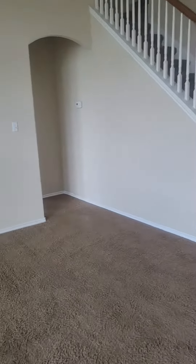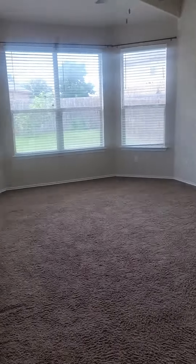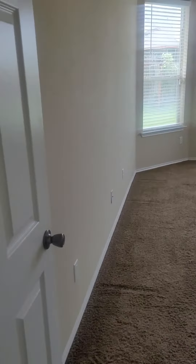Downstairs, you're also going to find the master bedroom. This is a very large space.